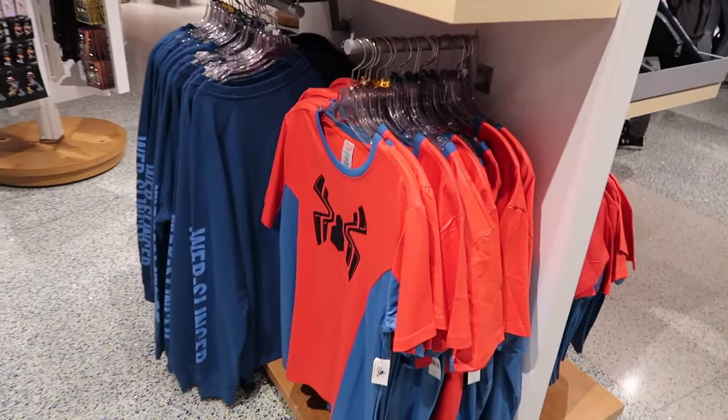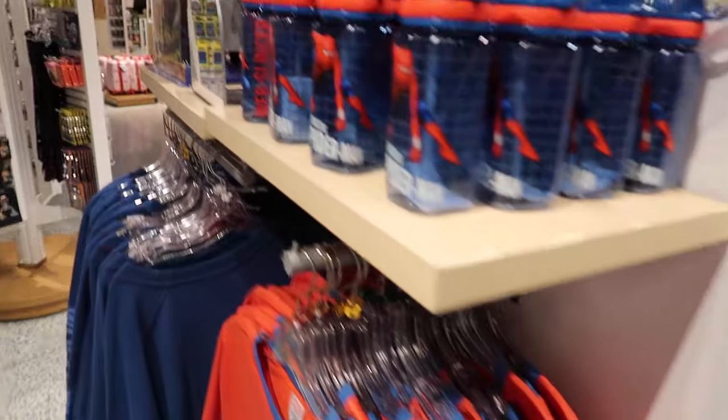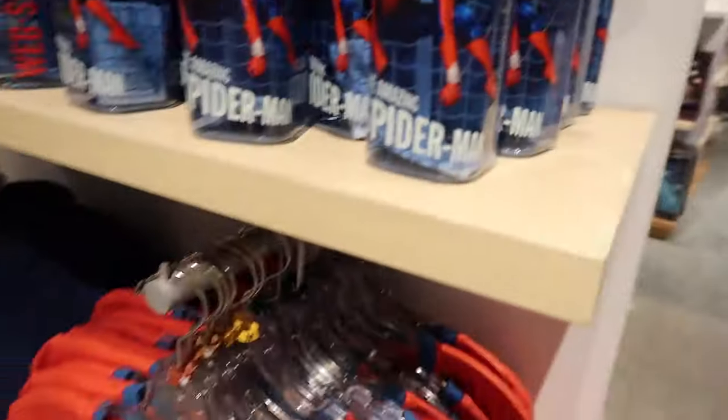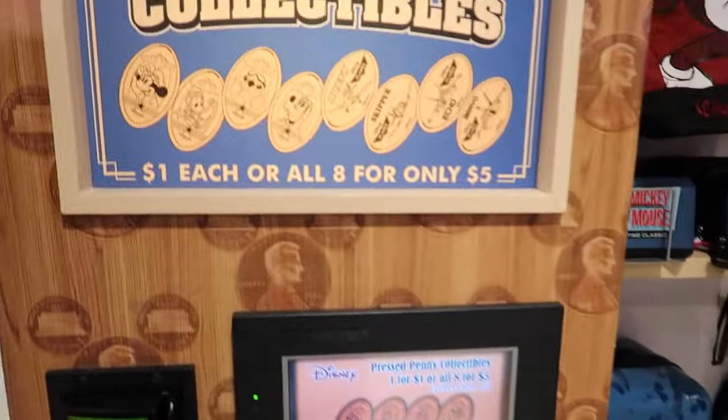I miss Disney stores so much — this honestly just feels like a big Disney store. Oh, they have the Spider-Man ears! I haven't even made it to the parks yet.